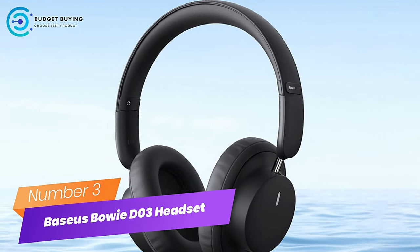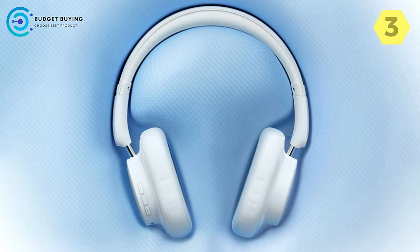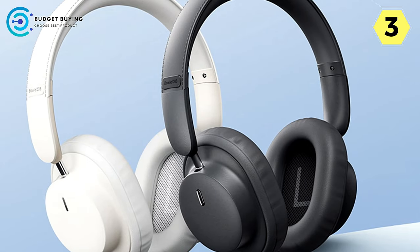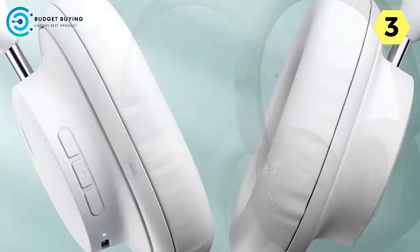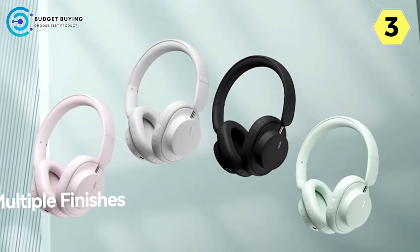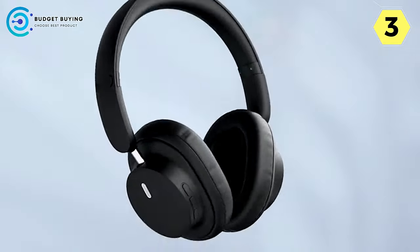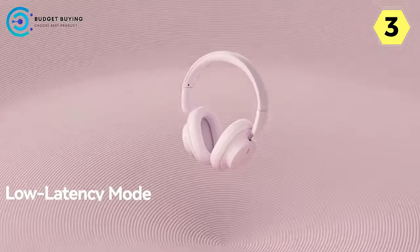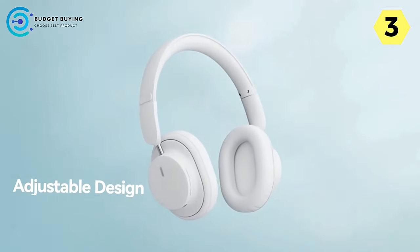Number 3: Baseus Bowie D3 Wireless Headset. The Baseus Bowie D3 is a stellar audio accessory offering an exceptional listening experience, extended battery life, and impressive low-latency performance. The headset boasts advanced Bluetooth 5.3 technology, providing a seamless and lag-free audio experience. With a whopping 30-hour battery life, you can enjoy your music and audio content all day long without worrying about frequent recharges — ensuring the headset is ready to accompany you throughout your day.